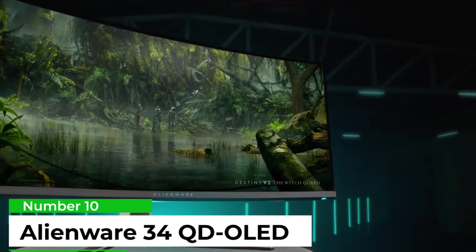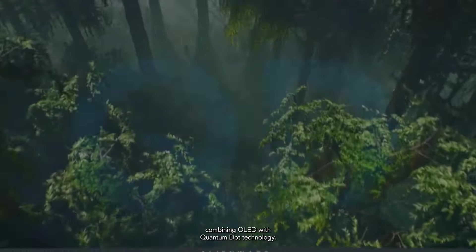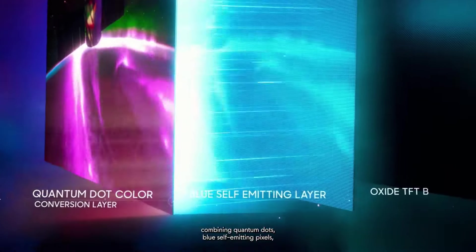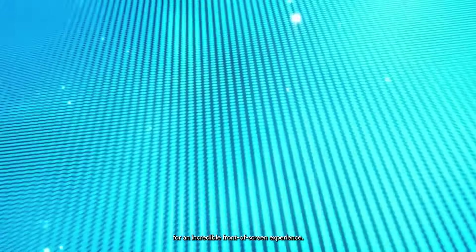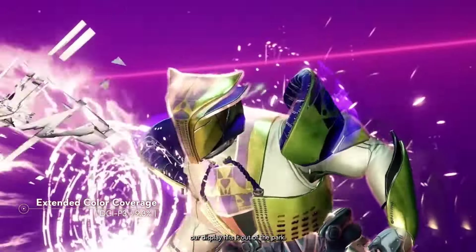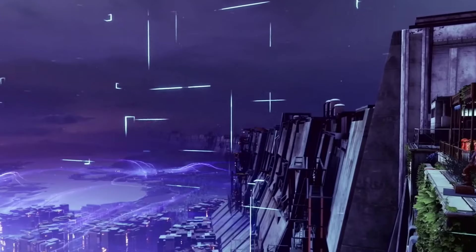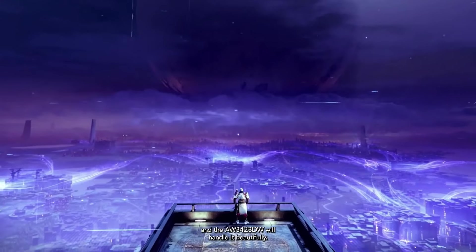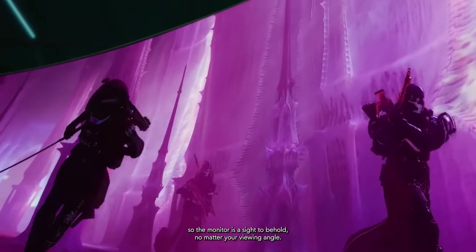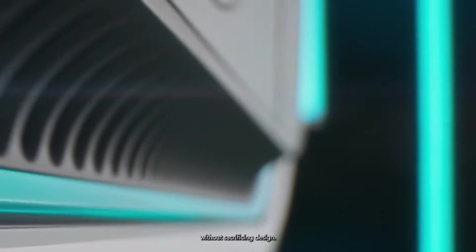Number 10: Alienware 34 KD OLED. It is one of very few gaming monitors to receive such a stellar score from us, and it's no surprise. The 3440x1440 native resolution image it produces across that gentle 1800R curve is punchy and vibrant, with 99.3% coverage of the demanding DCI-P3 color space and fully 1000 nits brightness, though that brightness level can only be achieved on a small portion of the panel.